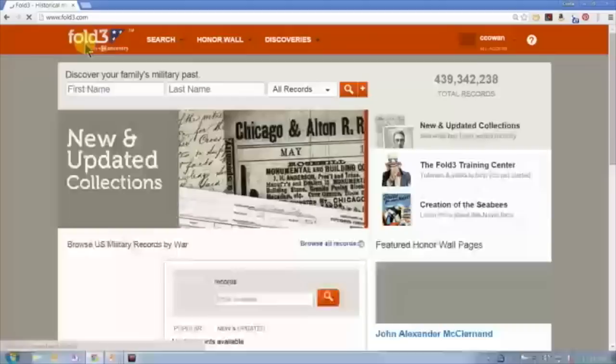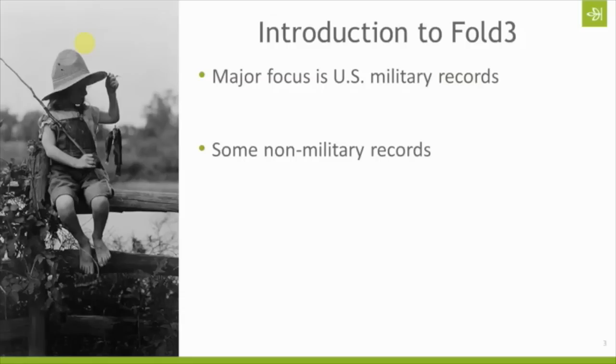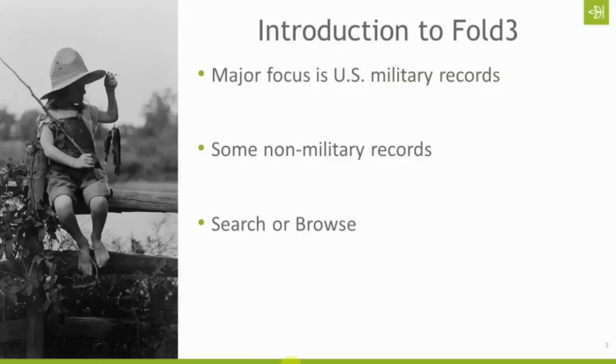So let's come back out here. The major focus is going to be US military records — the majority of the records on the site are based around that — but there are also some non-military records and some unique to Fold3: some newspapers, some city directories, and some other smaller databases you're not going to find anywhere else. So be sure to browse those and see if they're useful for you.